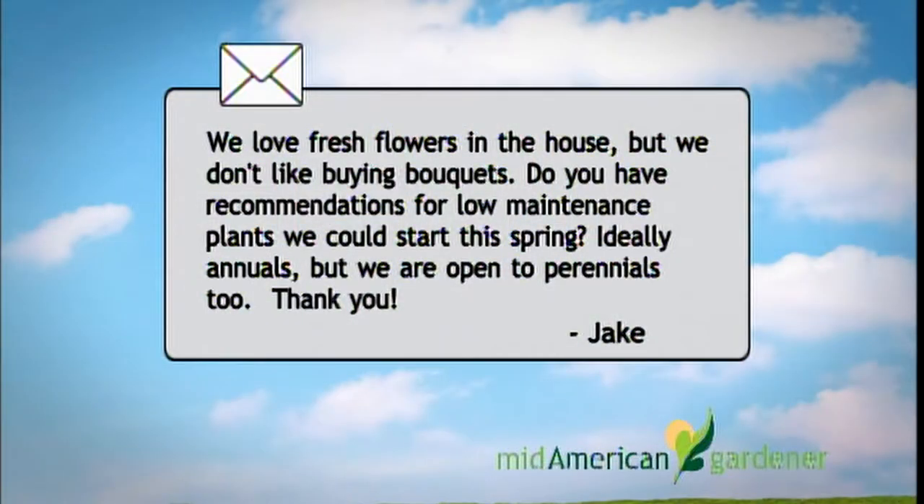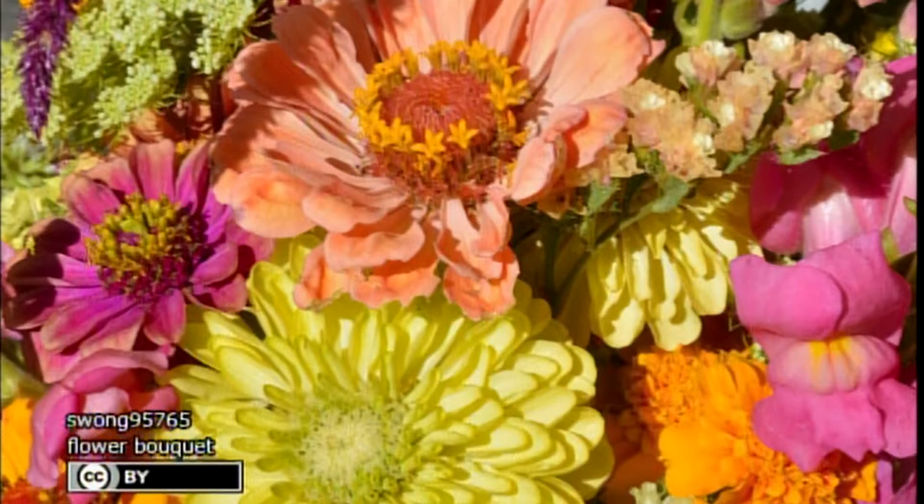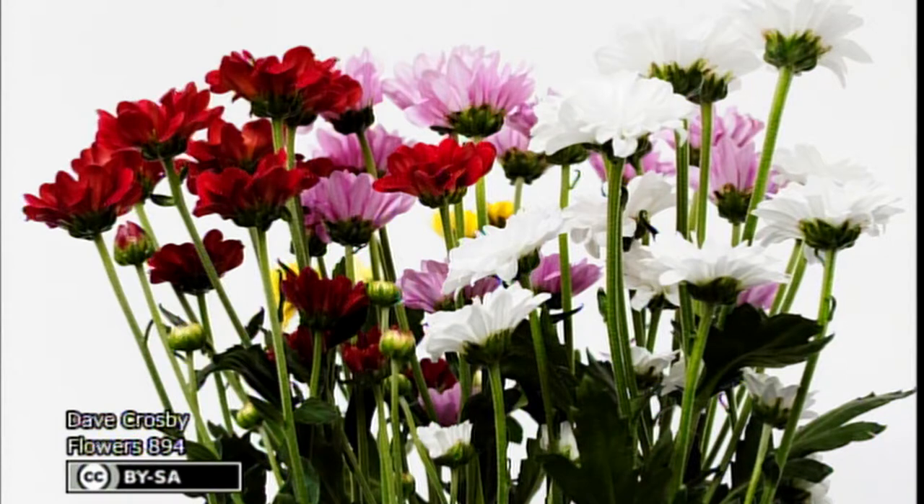Our next guest is Ella Maxwell. She works at Hare Nursery as a horticulturist and can answer questions about perennials, trees, or shrubs. She has an email question from Jake: he and his wife enjoy fresh flowers but don't have the time or money to spend on them, and they'd like ideas for annuals or perennials they could cut. That's a great idea — in spring you can find packaged seeds for annuals like zinnias and snapdragons.